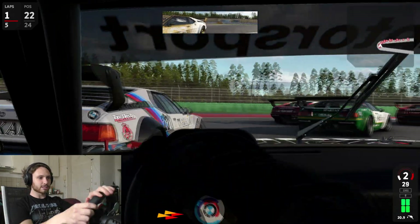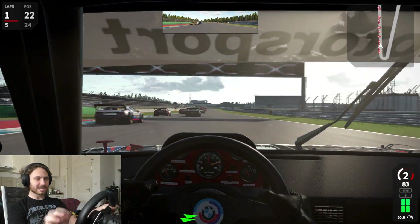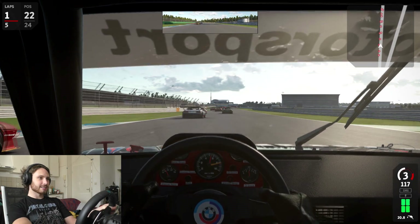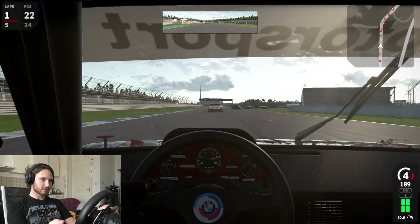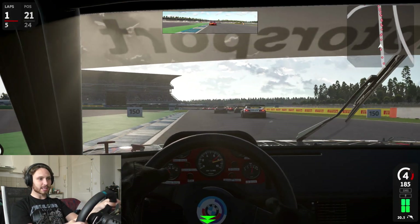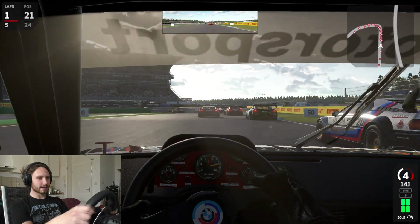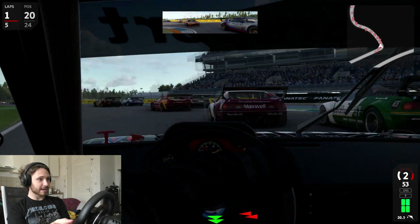We can steal a few places by watching the AI. You gotta get your advantages where you can take them. The AI loves to brake here, so we can take advantage of that as well.